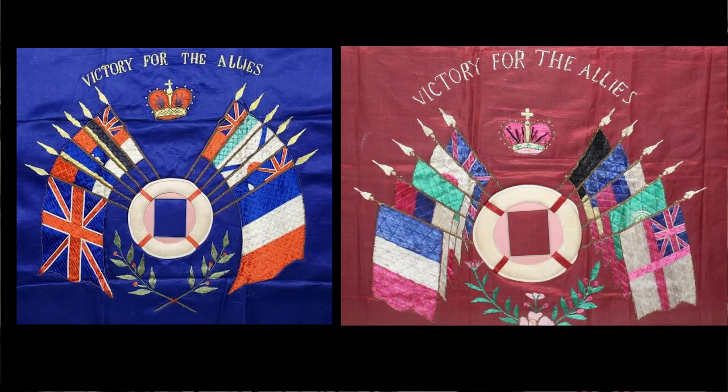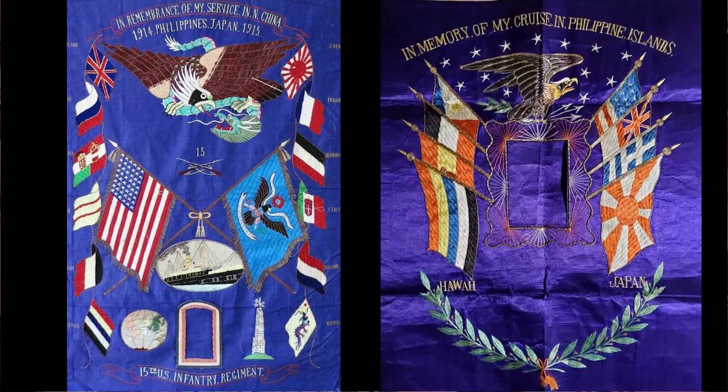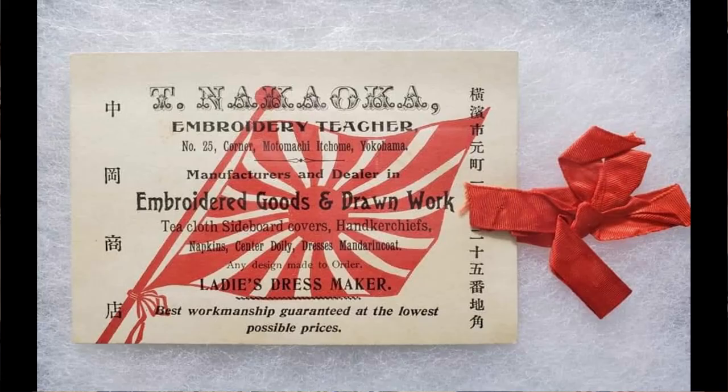They remained popular well into the 20th century. These two similar designs feature flags of the allied nations early in World War I. As the USA flag is absent, these were likely made in the 1914–1916 time frame before America entered the Great War. These two larger examples may have been custom-made to order. They describe the crew's itinerary as including China, Japan, and the Philippine Islands. If you want one of these custom-made today, you might inquire if Mr. Keen Akoka's firm is still in business making embroidered goods. His business card features the Japanese naval ensign and a sample of the fine silk used in the shop.